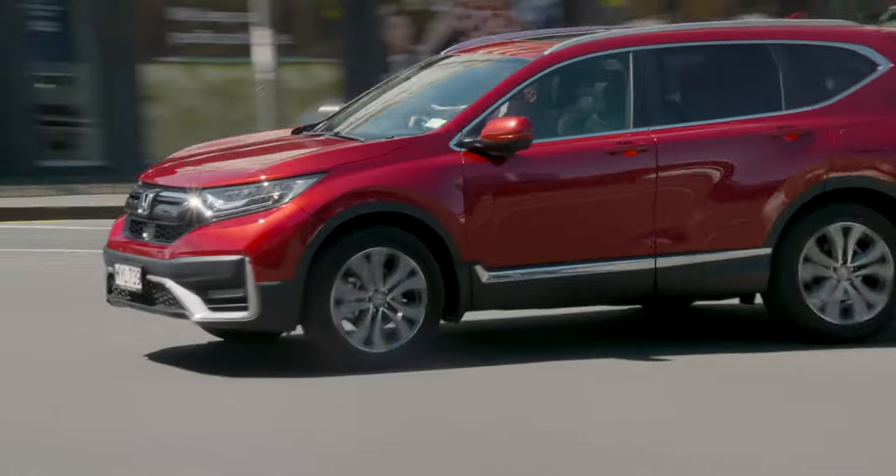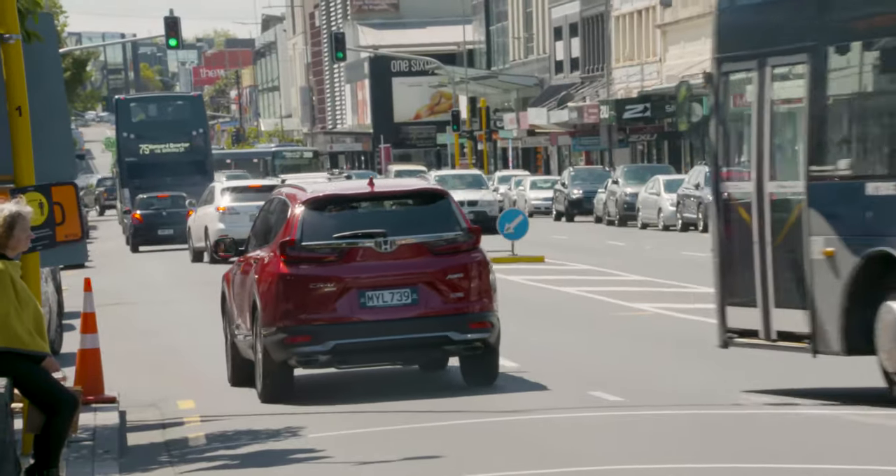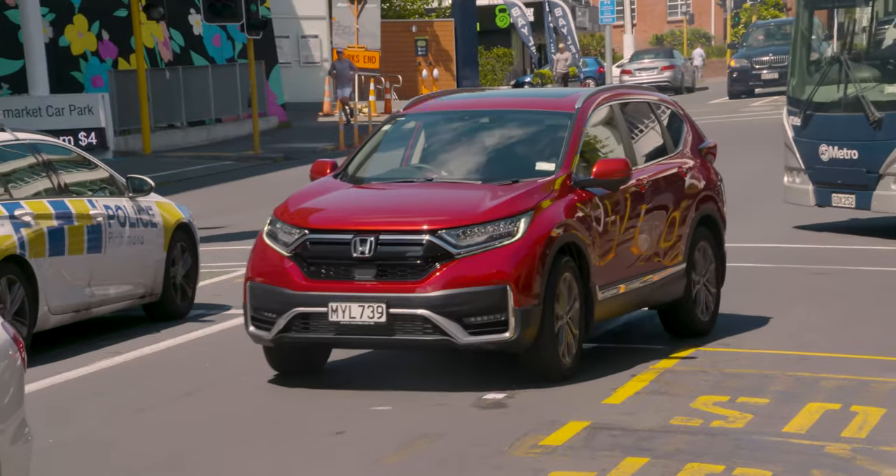Part of the appeal is that there is a lot of tradition involved in a Honda CR-V, but there is also a lot of innovation that goes with it, and that really summarises exactly the sort of person that's buying the CR-V overall.